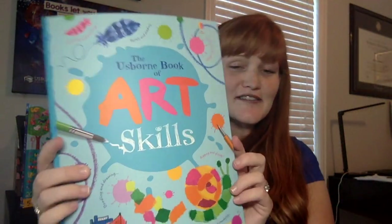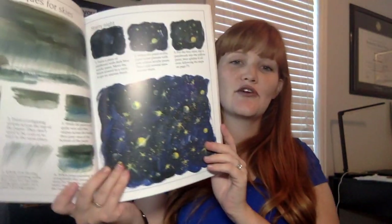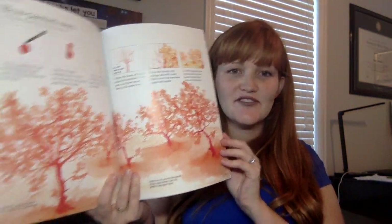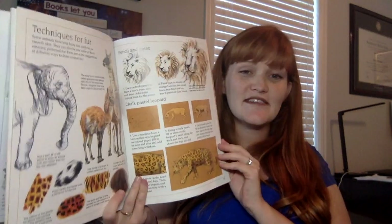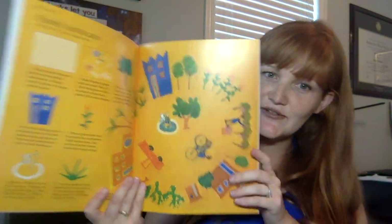We have tons of art books. Here is a fun new paperback art skills book that's going to go through different techniques, different strokes, all kinds of different mediums, and teach them some great new projects to do.